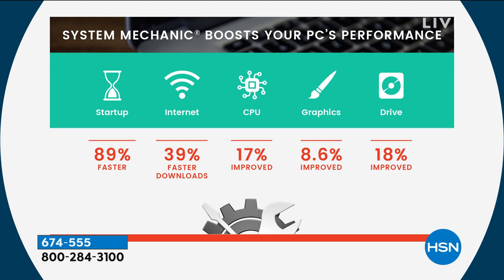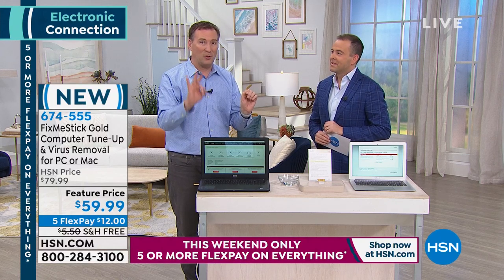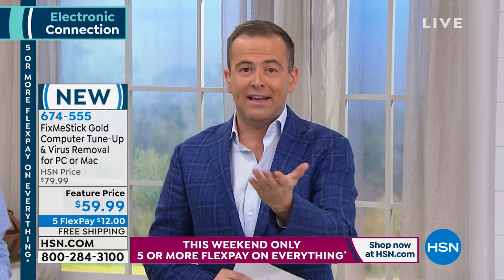This isn't just a week-one benefit — this is week 52, week 500. For as long as you own your computer, FixMeStick works for up to three computers for the lifetime of the device. Today is the premiere launch of the brand new gold version — it's never been more powerful or effective. Buy today and get free shipping and handling plus five flex pays.